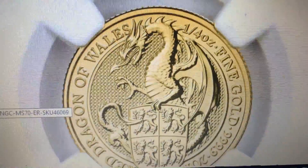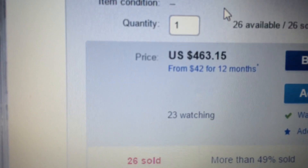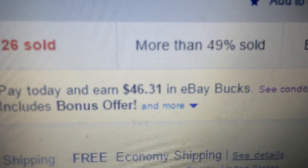So check it out, guys. I'll put the link below. Approximately $463, but more importantly, today's 10% eBay Bucks means you get $46 back in eBay Bucks.